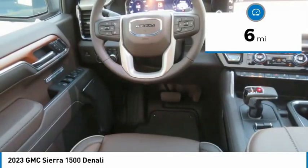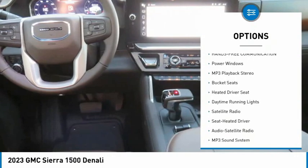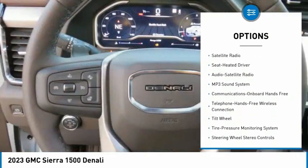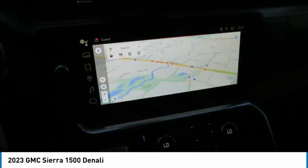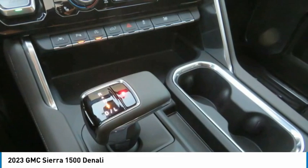Here are some of this vehicle's great options: running boards, traction control, Bluetooth wireless data link for hands-free phone and hands-free communication, power windows, MP3 playback stereo, bucket seats, heated driver's seat, daytime running lights, and satellite radio.